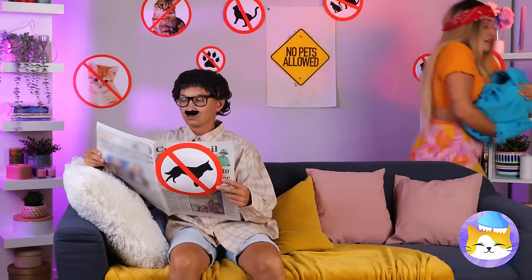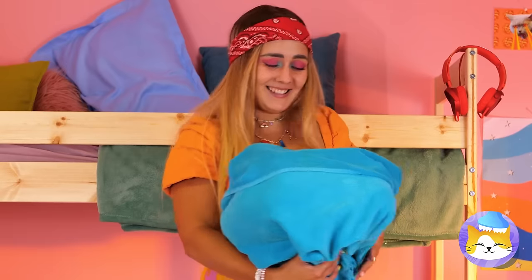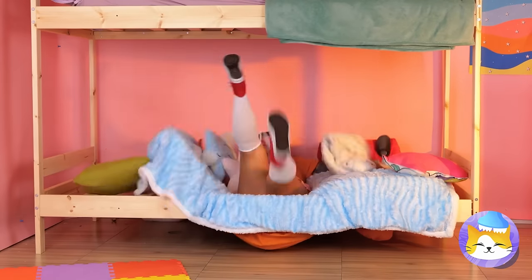Let's just sneak on by. Nothing to see here. Home free. Coochie coo. This is gonna be a great day. I jinxed it.